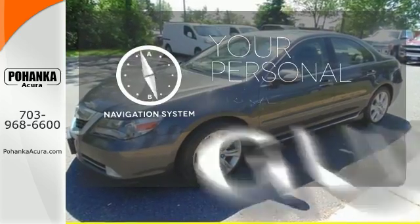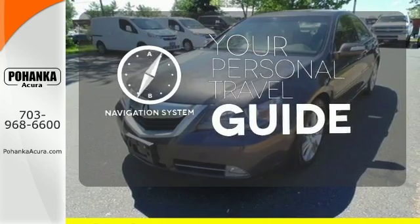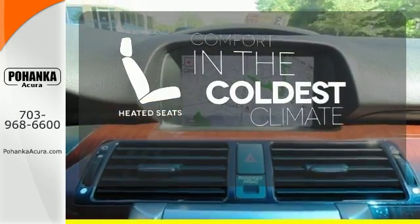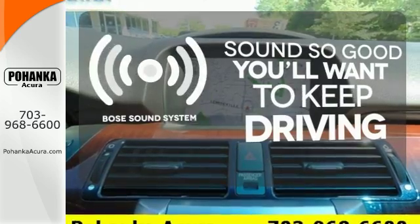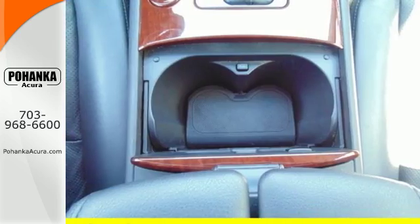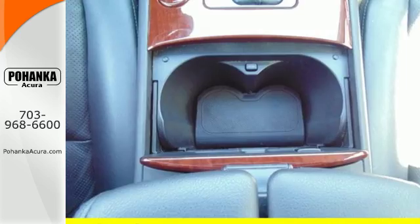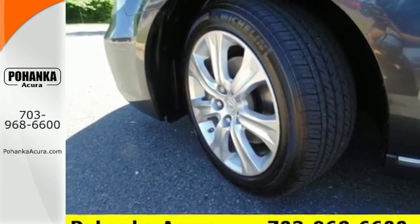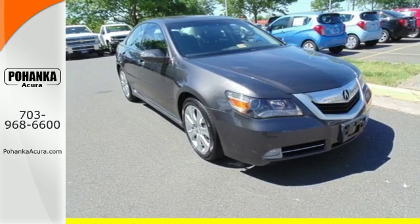It comes with a navigation system to easily guide you to your destination. The heated seats keep you comfortable no matter how cold it is. You might drive just to listen to the Bose sound system. Acura's flagship RL represents the pinnacle of technology and engineering. It's the definitive luxury sedan for people who appreciate the finer things in life.